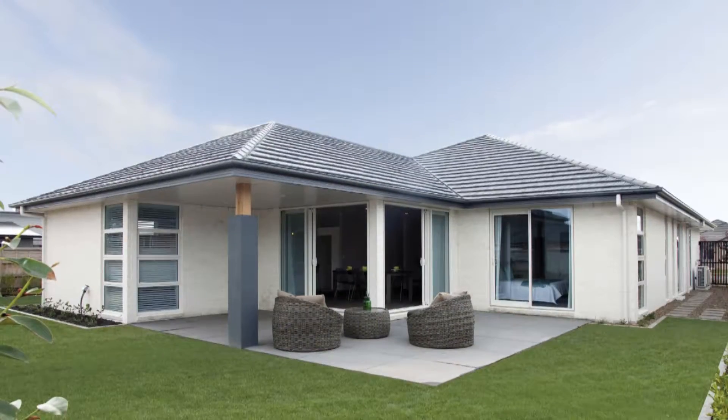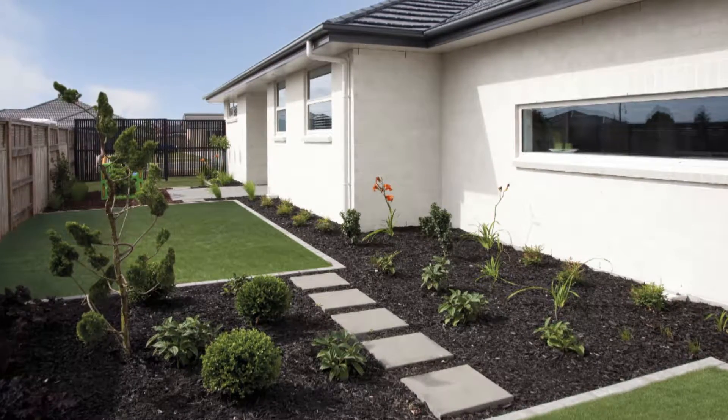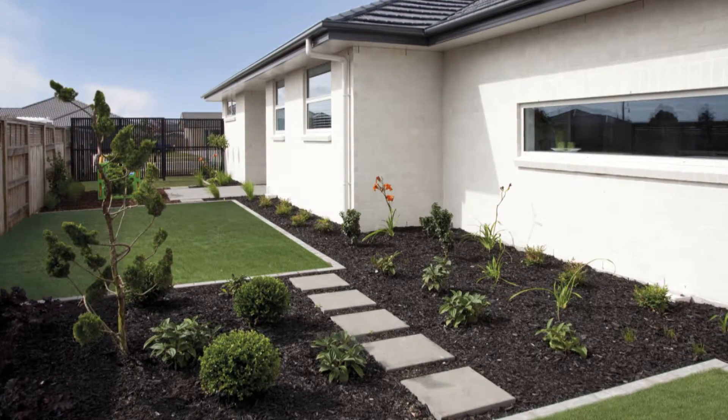With a covered alfresco dining area and immaculate landscaping, it's ready and waiting for its new owners to walk on in.